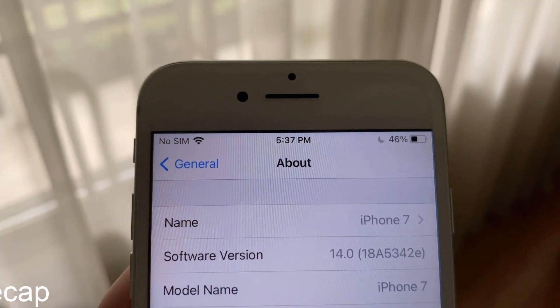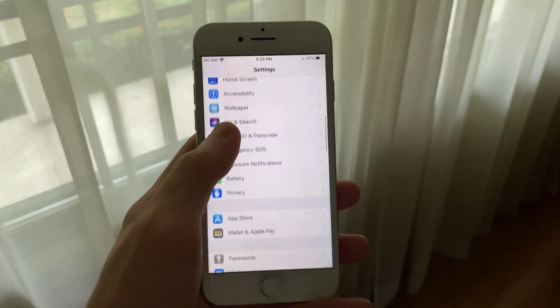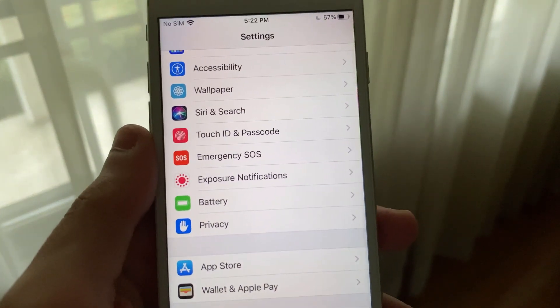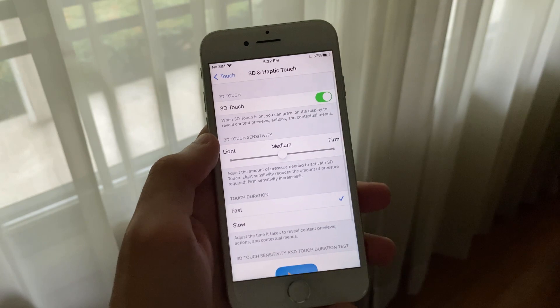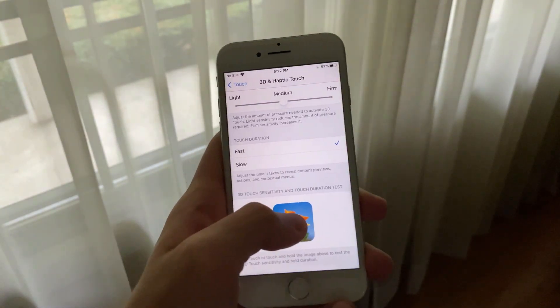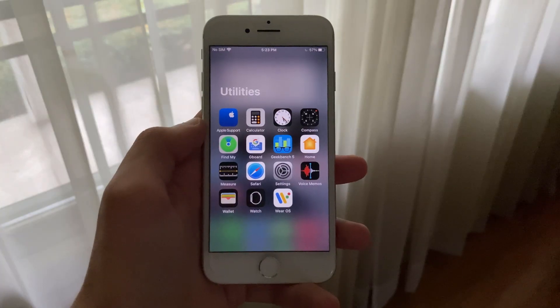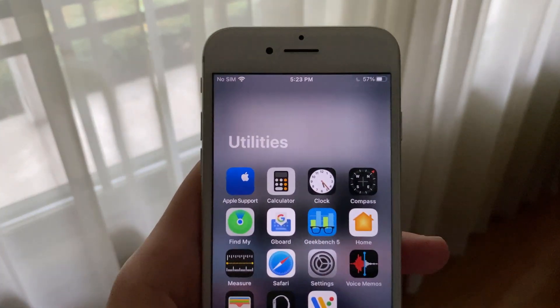iOS 14 Developer Beta 4 released last Tuesday bringing a new TV widget, the exposure notification tab on the main settings page, plenty of tweaks and many fixes. We saw a few fixes for the weather widget, return of 3D touch for compatible devices, the ability to use exposure notifications on iOS 14, app library section header corrections and many other fixes.